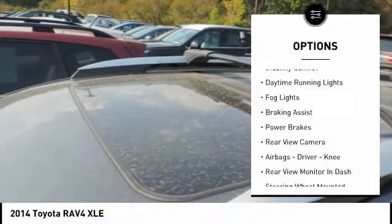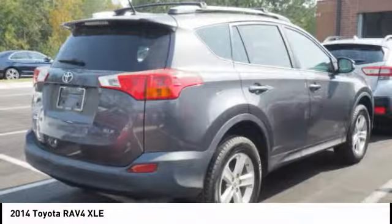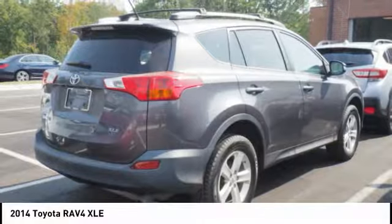Roof rails. Traction control. Stability control. Daytime running lights. Fog lights. Braking assist. Power brakes. Rear view camera. Air bags — driver and knee. Wouldn't you look great in this vehicle? Stop in today and see for yourself.